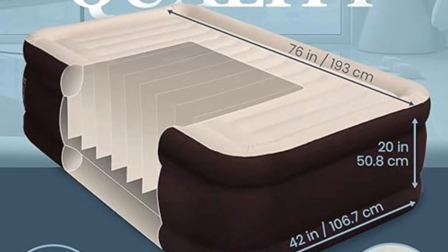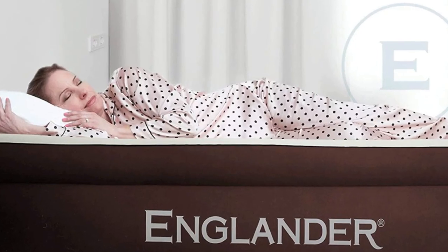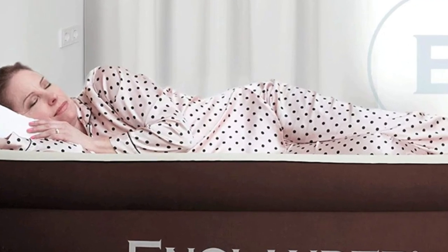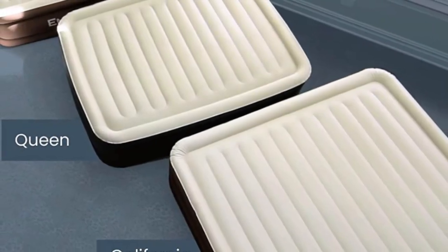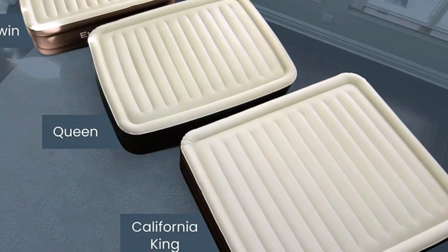Great size: Englander air mattresses are 4 inches wider than most on the market yet still super light, making them one of the most portable beds out there. Durably designed, the high-quality materials and reinforced coil beam construction on this inflatable mattress will allow it to stand the test of time.